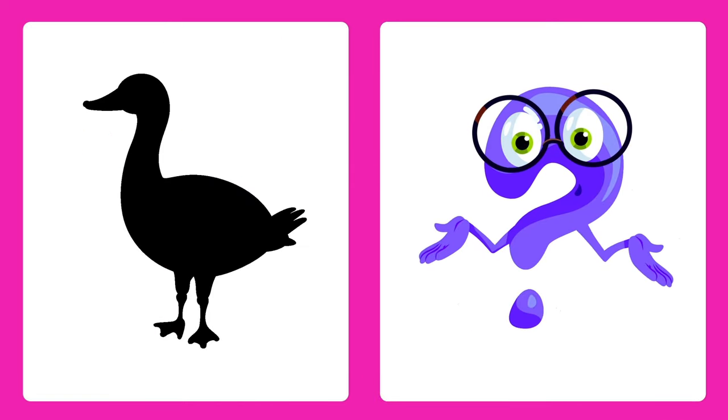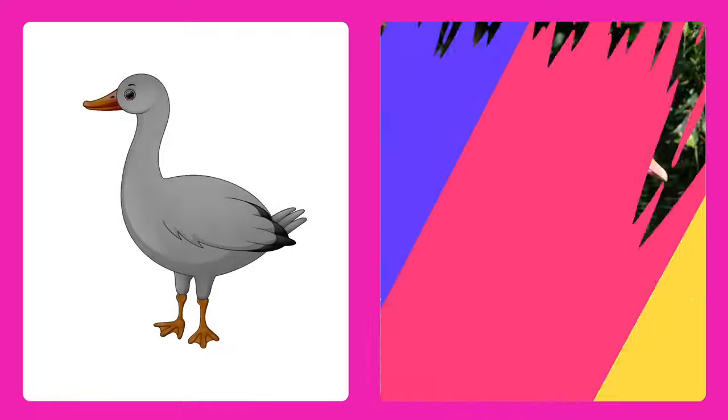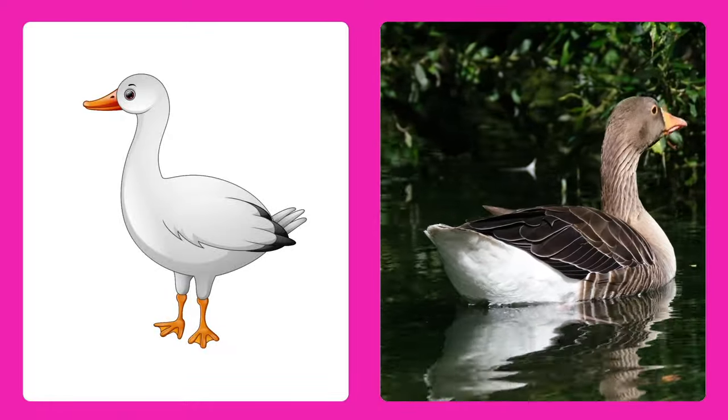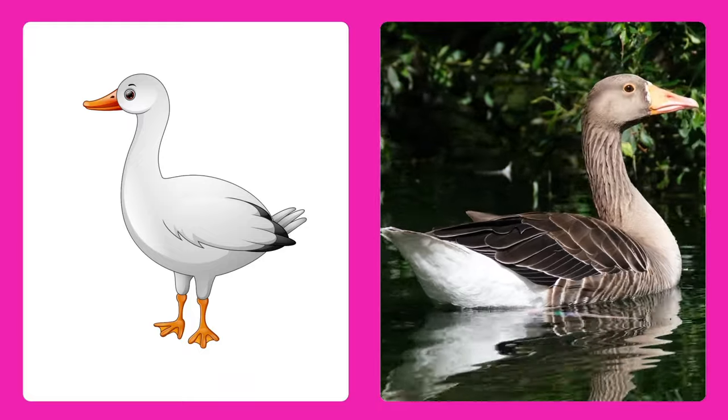Can you guess this animal? It's a goose! Geese are birds that honk loudly and fly in V-shaped formations.